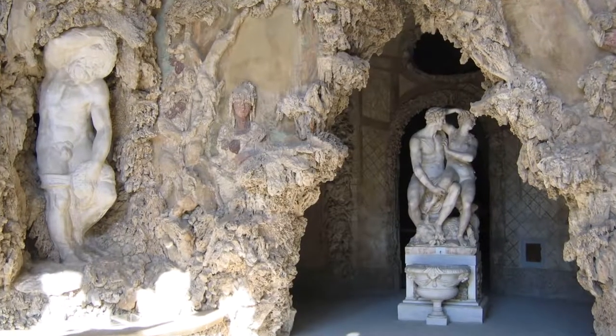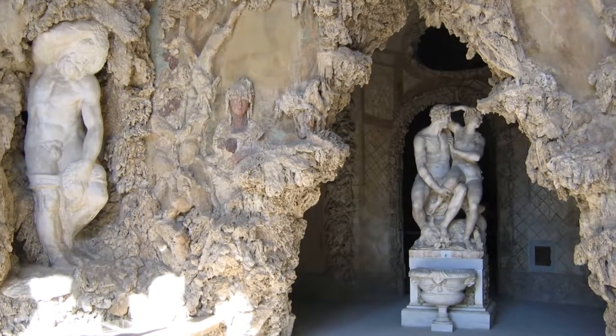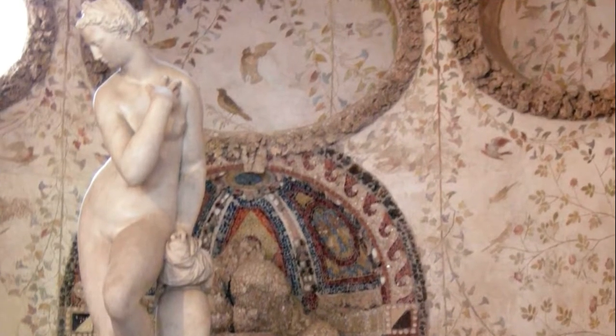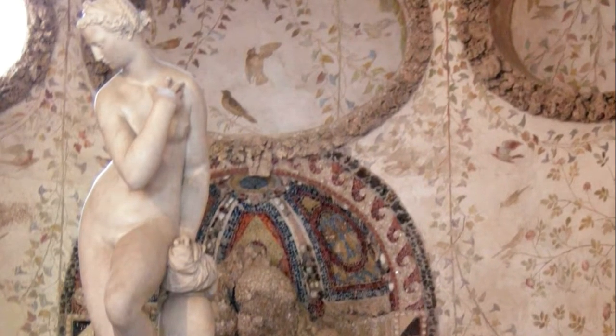The first chamber offers copies of Michelangelo's four unfinished slaves. Gian Bologna created a splendid fountain with Venus in the center of the basin.